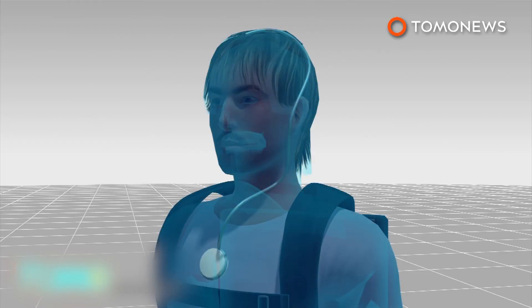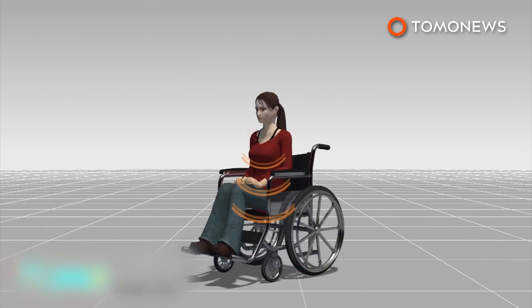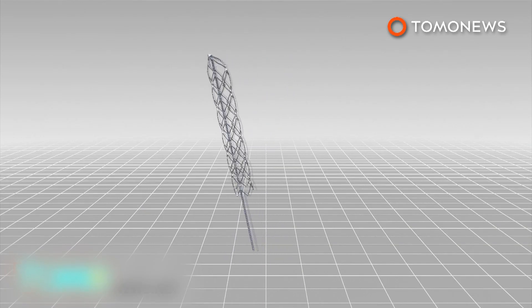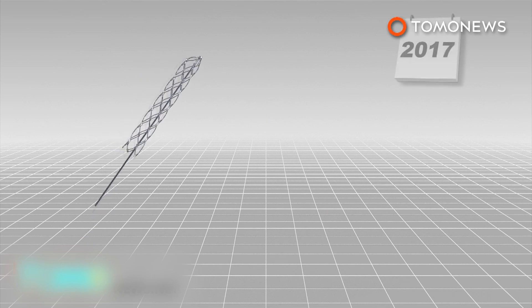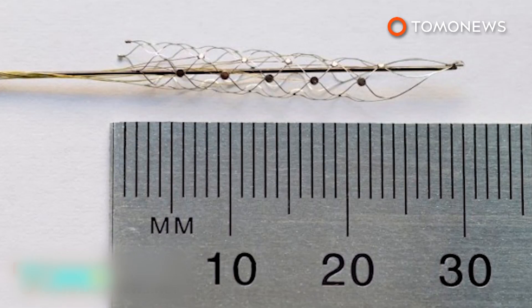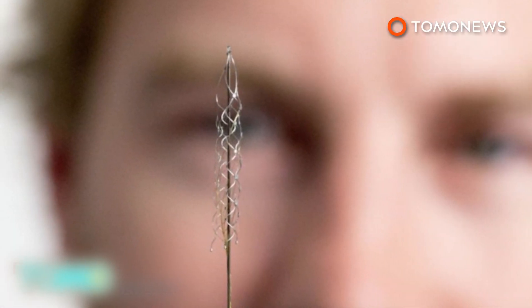The commands are sent to a transmitter embedded just below the chest, which then sends them wirelessly to an exoskeleton or wheelchair, allowing the patient to move. Scientists tested the stent on a sheep for 190 days and are set to do human trials on three paraplegic patients next year. The project was three years in the making and was partially funded by Australia's National Health and Medical Research Council, as well as by the U.S. Army.